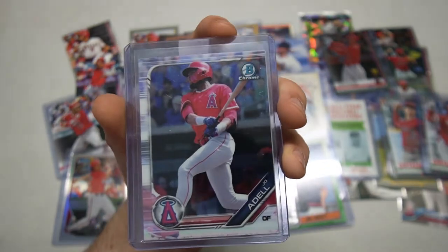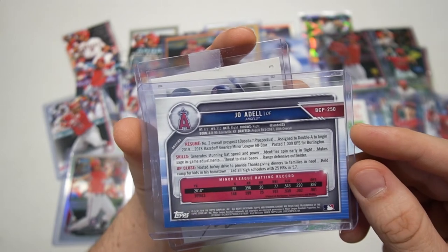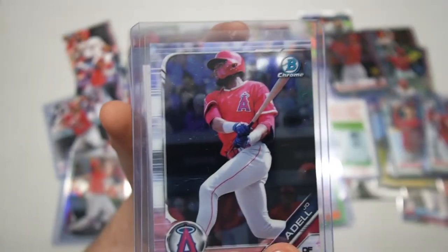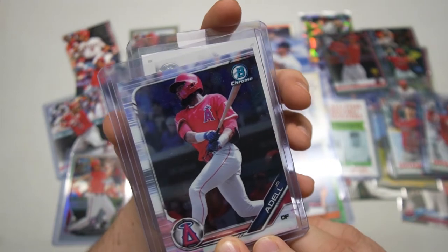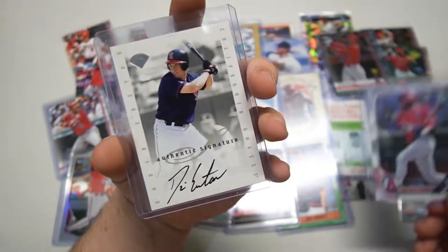Look at this guy right here — Joe Adell! You guys better watch out for him. If you've listened to anything Austin Farmer says, you'll know about Joe Adell. He is definitely a top-five prospect. I think MLB ranks him sixth, Baseball Almanac or whatever they use ranks him third, so I think he is way up there — very, very cool.